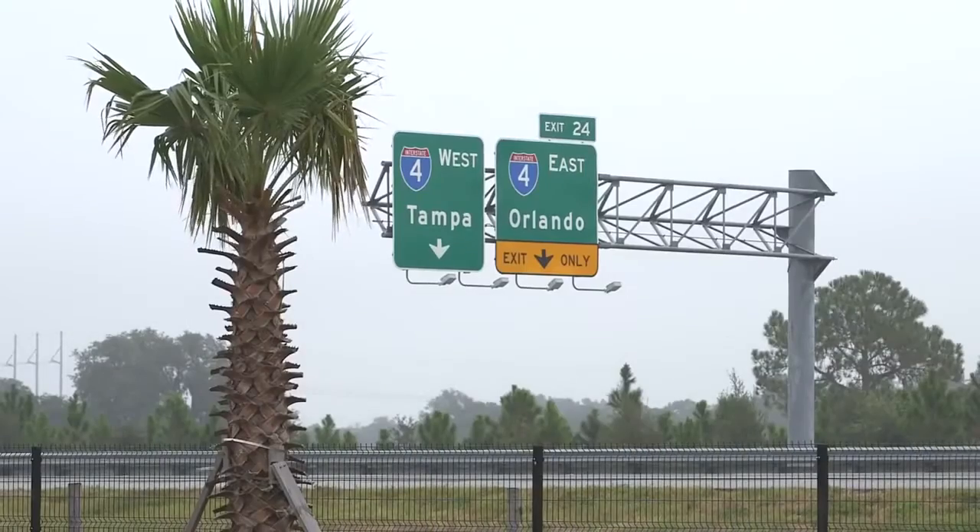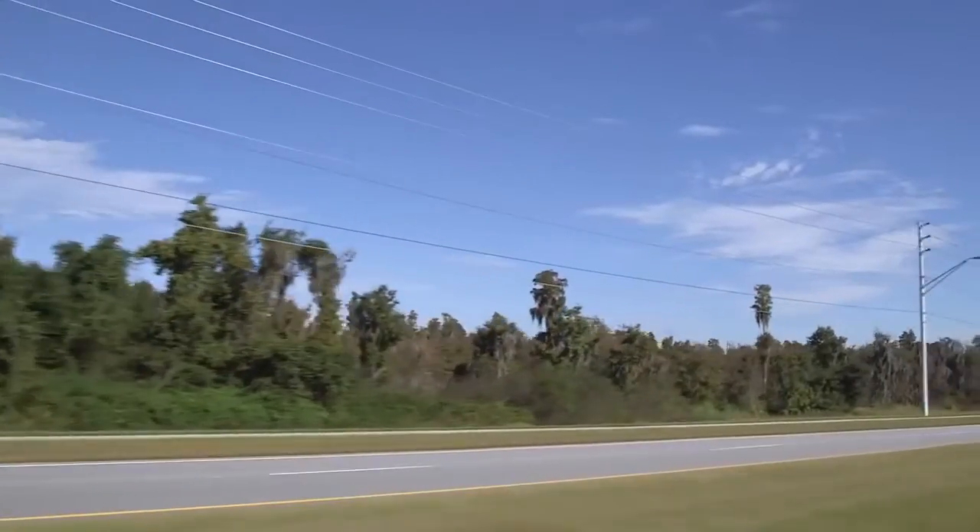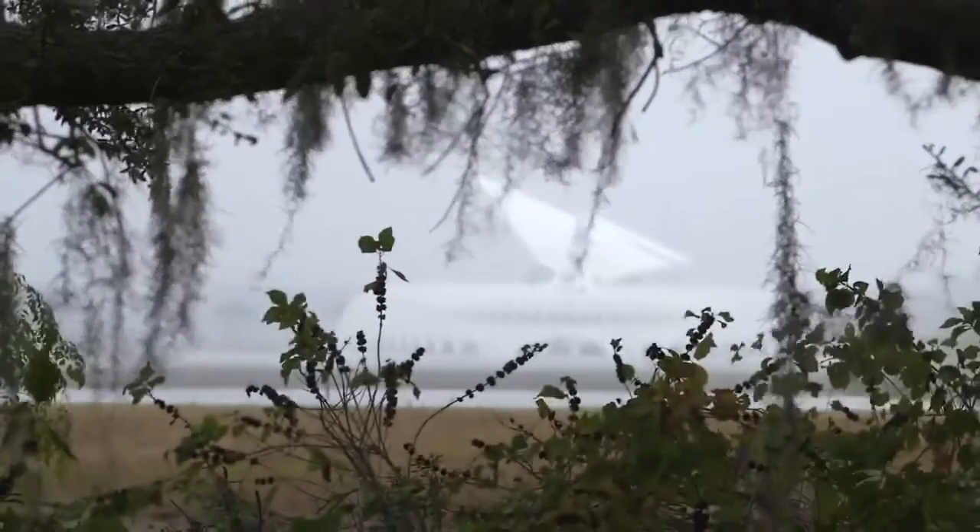The State of Florida envisioned our area of the state to be a tech corridor, Silicon Valley-like, with Florida Polytechnic University as the hub. The goal is to grow the surrounding area right around the university into a research park and use the university to attract high-tech industry into the area.